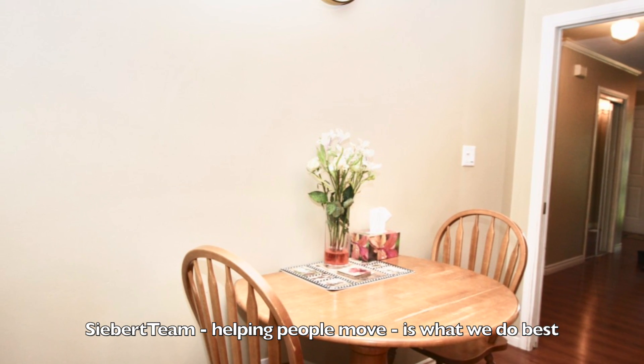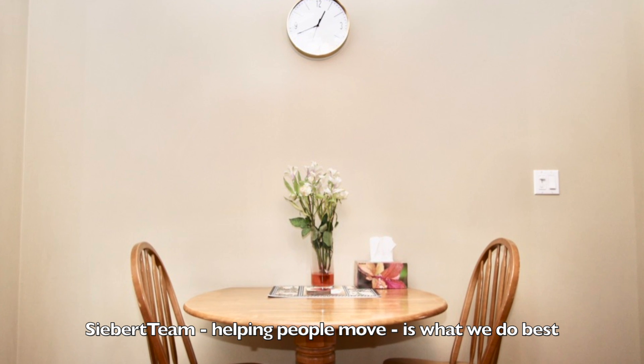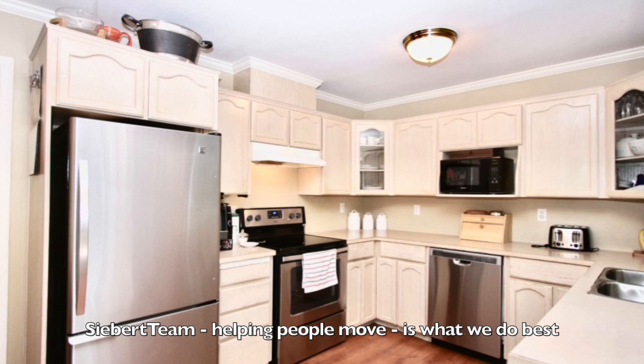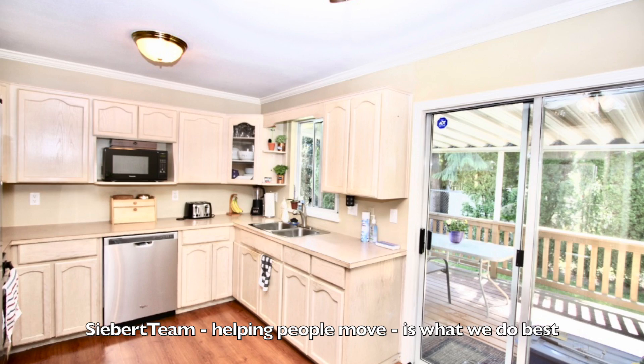This is the eating area in the kitchen. The kitchen features stainless steel appliances, lots of counter space and cabinets.